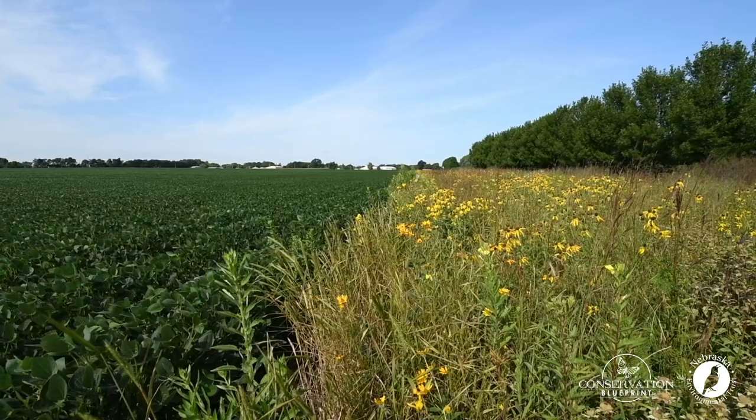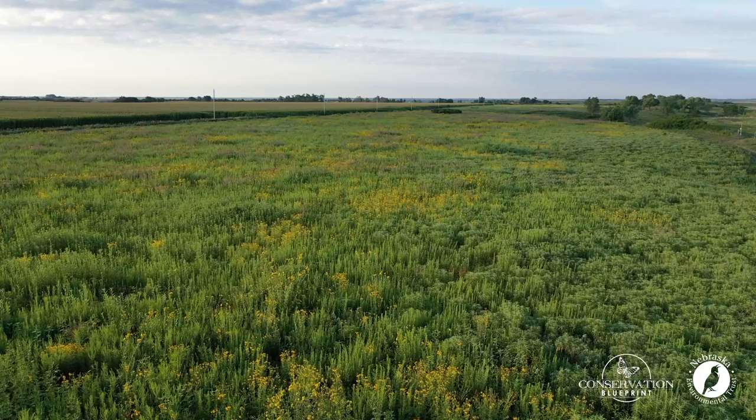Clearly, finding ways for pollinator habitat projects to work with agriculture is really important. Let's emphasize that point with another example.